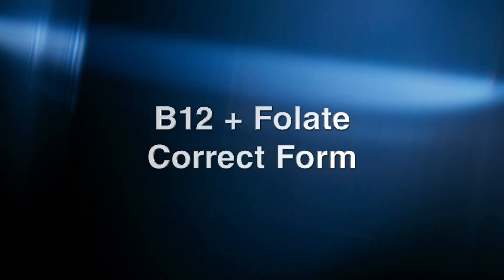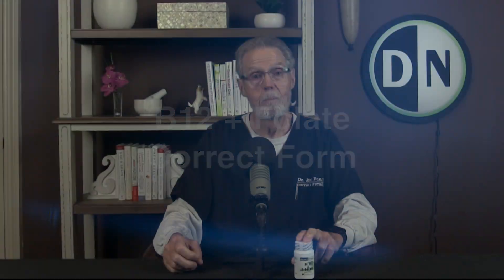It's the white dose — it's got B12 and it's got the folate, both in the correct form for you. I think if you take this product, you're going to see a big difference in how you feel and how your body functions. Thank you for watching.